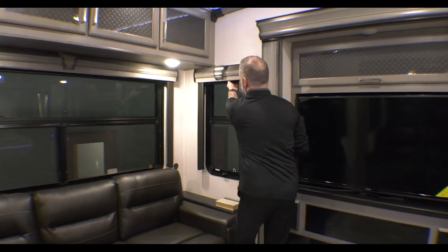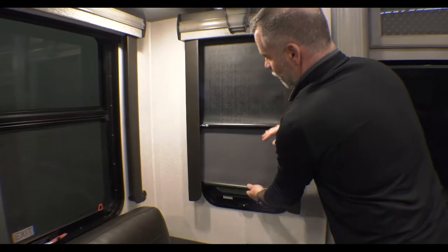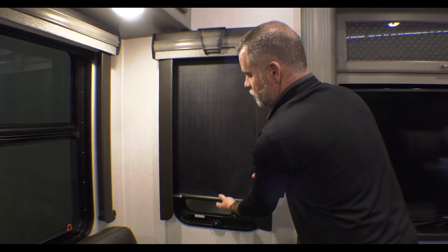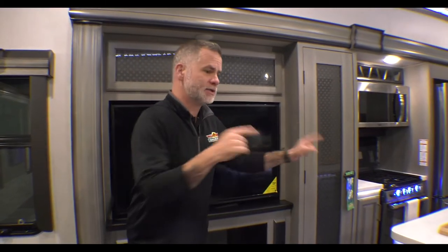You'll also notice that you have two different shades on this camper. You've got your grayout shade, which lets some sunlight in, but you also have your blackout shade, which you can use for sun blocking or privacy. So that's pretty cool. Let's do the kitchen next.